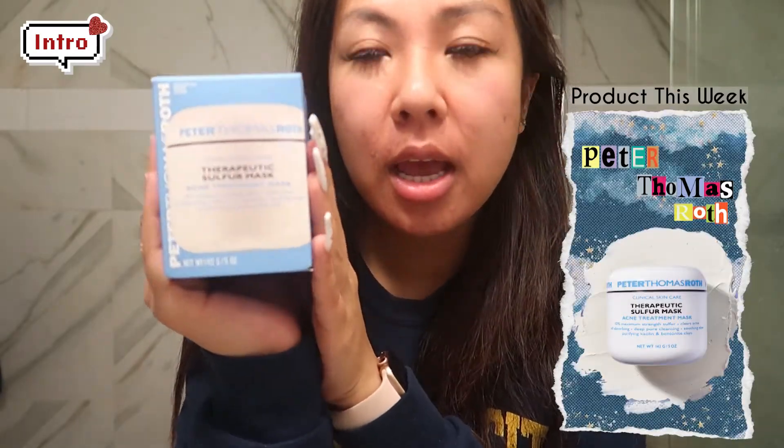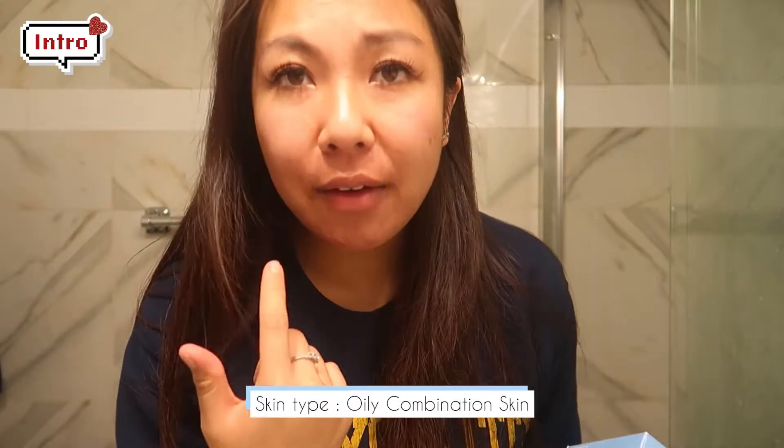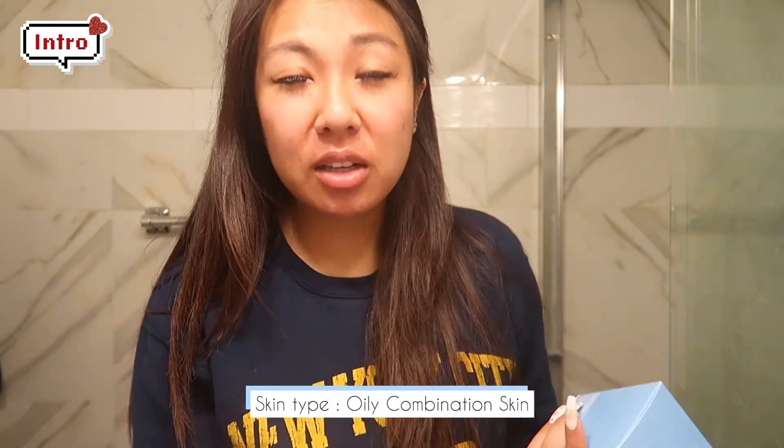For today's video, I'm partnering up with Glowish. They want me to do an honest review on this product — it's the Peter Thompson Acne Mask Treatment. I've never heard of them before and I've never used it either. They're supposed to help with your acne. I have oily combination skin. I normally break out right here when I'm on my period, and it just gets really nasty. But I just ended my period so things are calming down.